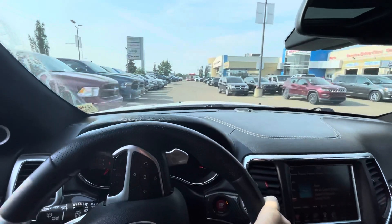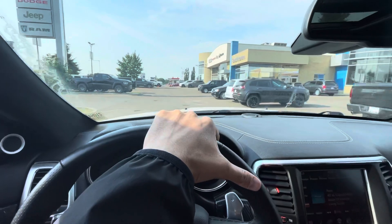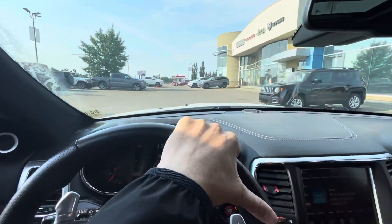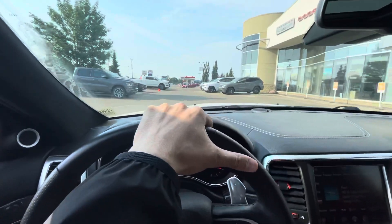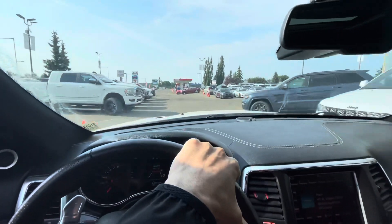Obviously with the SUV format it's a perfect daily driver, something you can drive throughout the whole year especially in the wintertime. I will tell you that if you put winter tires on and drive this in the winter it's a blast — I had a friend who had one of these and it was the same thing.